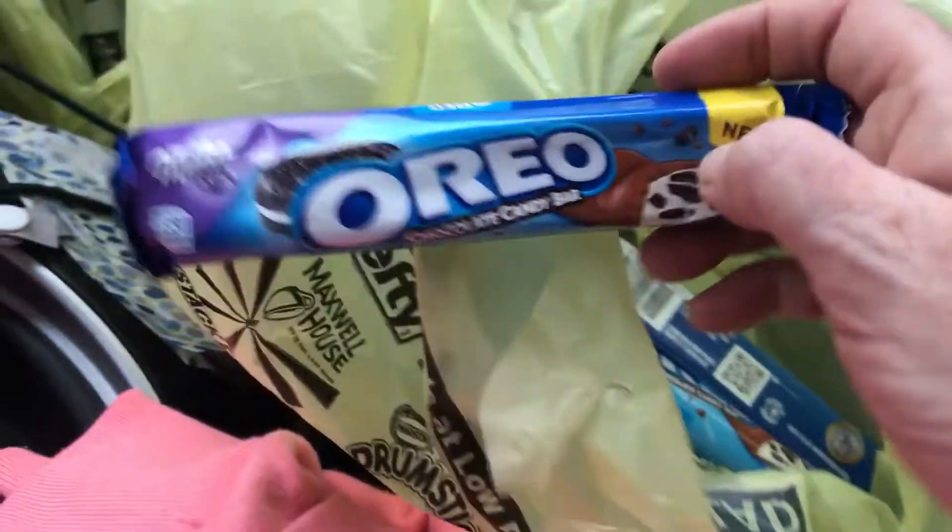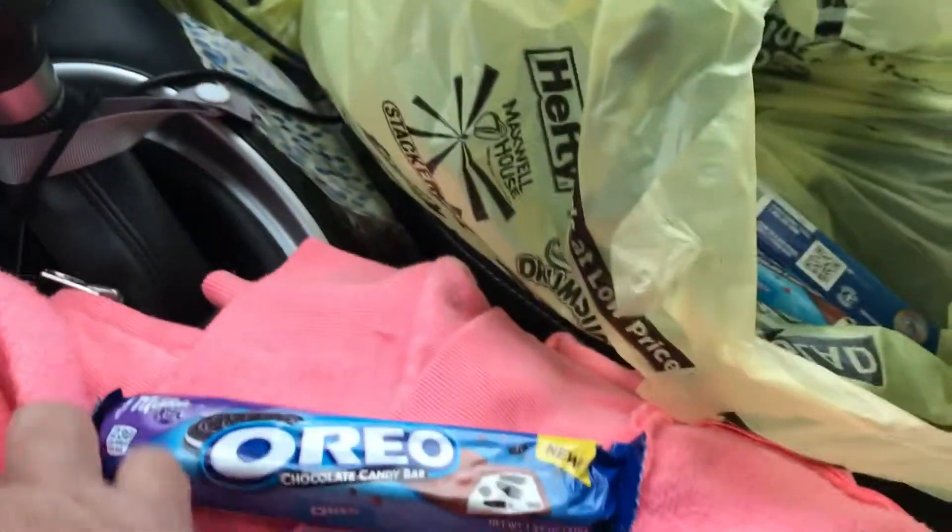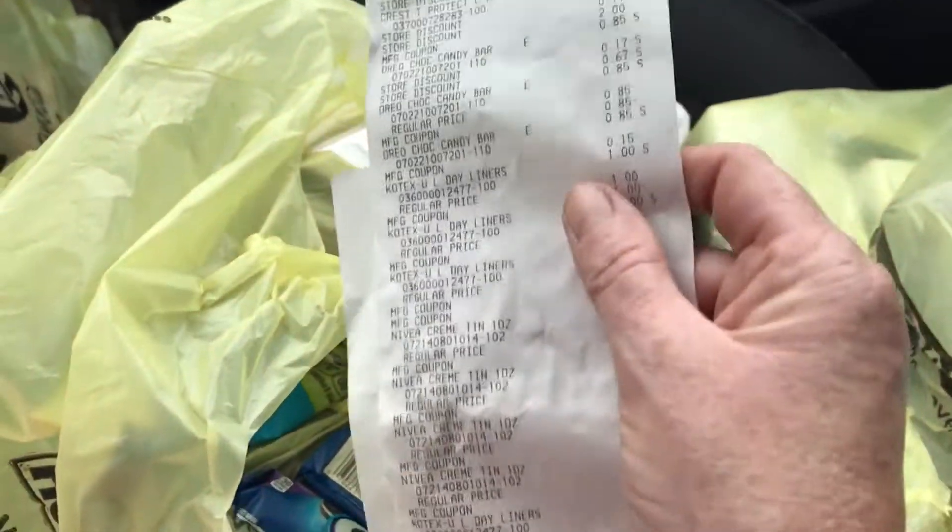Making the Crest 50 cents, but because I had overage it was free. The Oreo candy bars — if you buy two you get one free through Dollar General — so right here 85 cents and 85 cents, and then this one went free. With the Ibotta app you can get back a dollar fifty when you buy three.